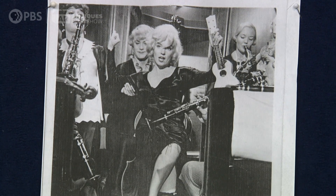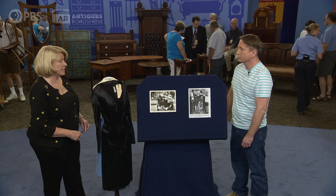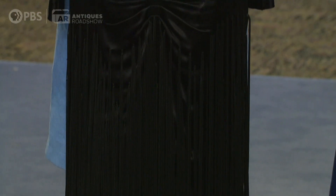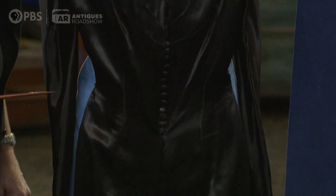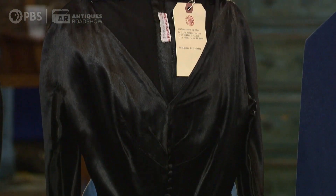You couldn't believe she could dance around in it. Well, this is an iconic dress from an iconic film, worn by one of the greatest sex symbols of the 20th century. In an auction, I would not be surprised at all if it went somewhere between $150,000 and $250,000.